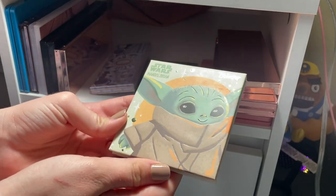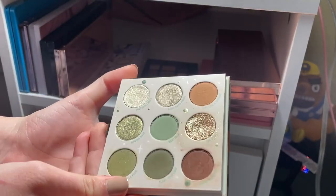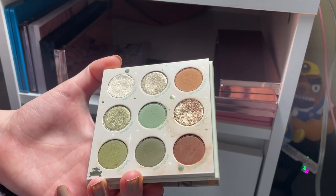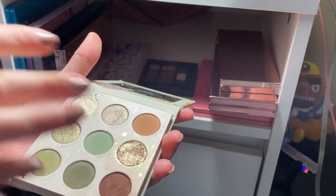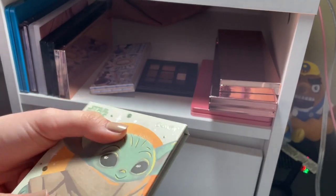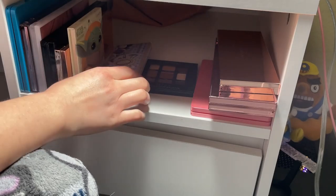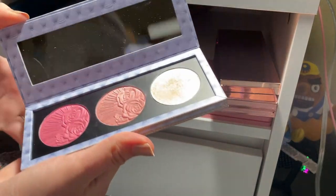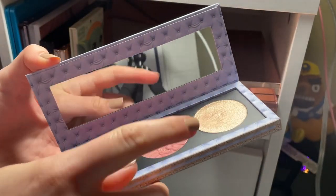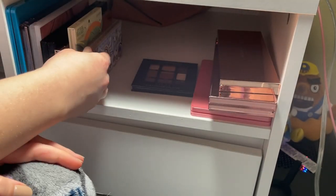The Star Wars Child palette — I don't use it a ton, but I love it for green eyeshadow looks. It's the only place I have greens in my collection, and I love the packaging, so I'm going to keep it. The Pat McGrath Bridgerton blush palette I do really love — it's a bright pink I can use as eyeshadow, I love all the shades, and I'm going to keep that one too.